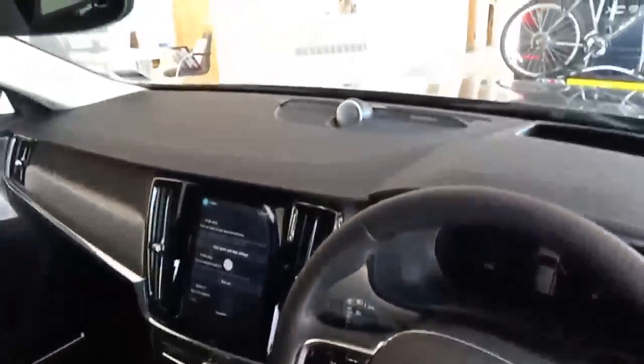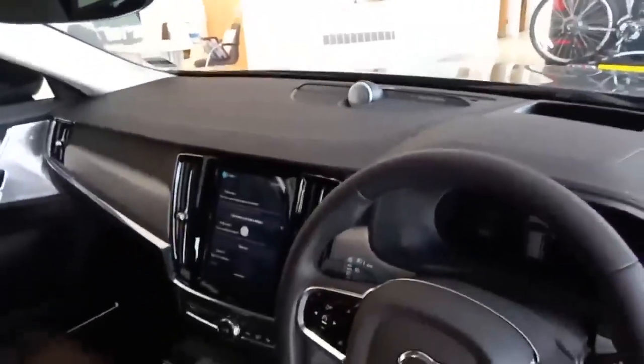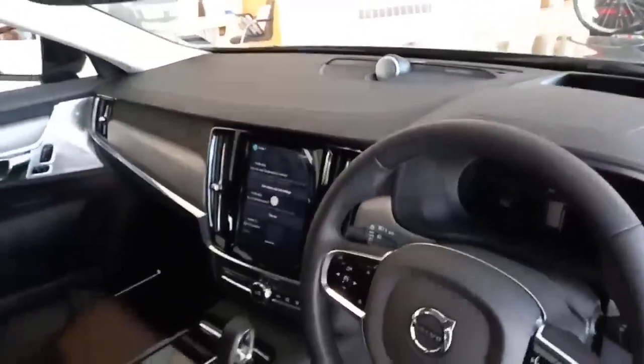You've also got on there the Bowers and Wilkins stereo, so it really does have extra subwoofers, speakers, and tweeters.